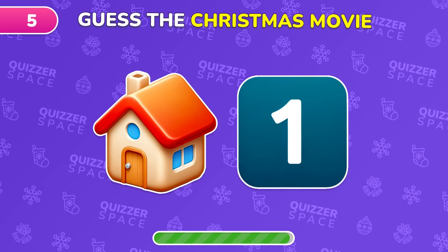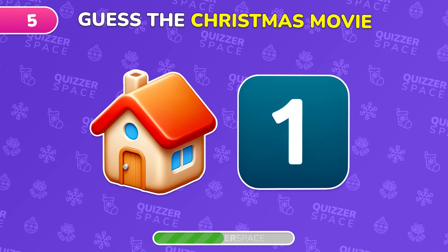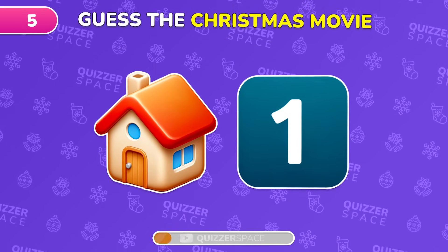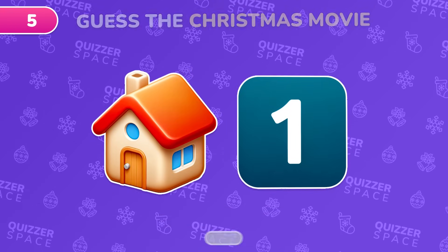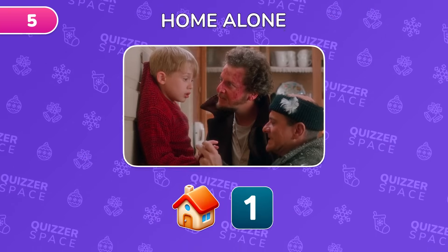Level 5. Can you figure out this Christmas film from two emojis? Spot on! It's Home Alone!